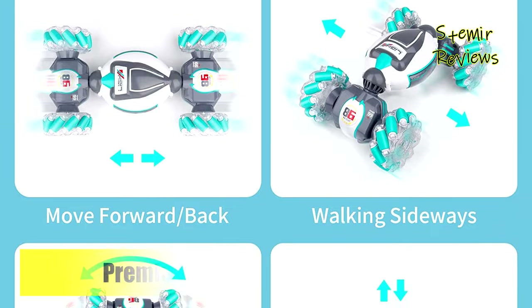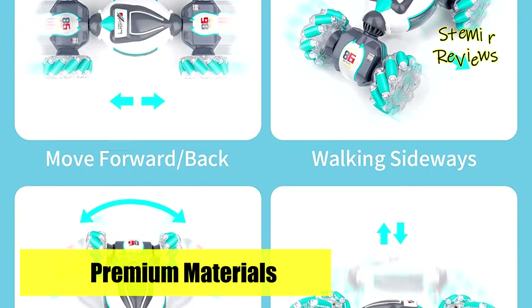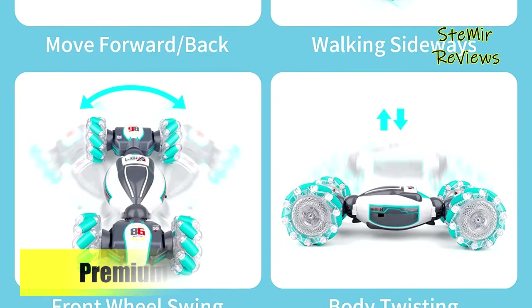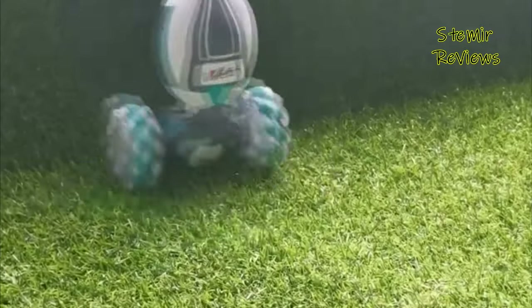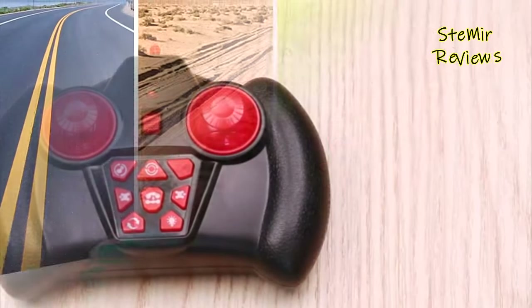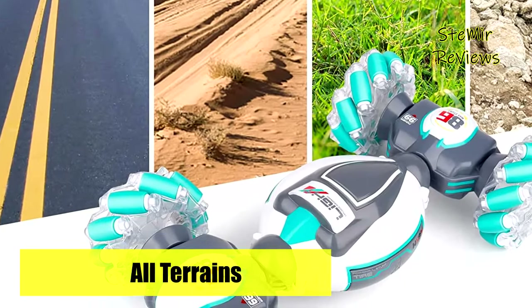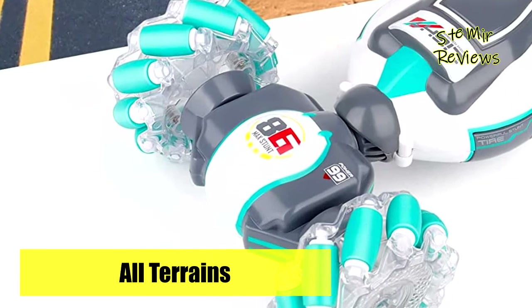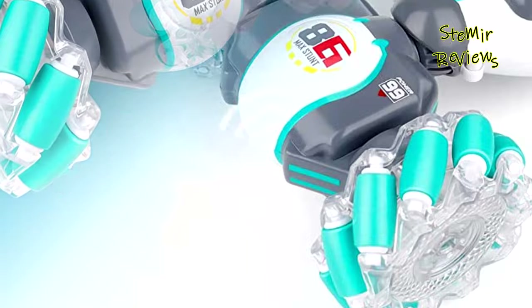Two rechargeable batteries provide long-lasting fun. Stay away from the screen and play with the car's colorful lights and auto-driven mode. The Bionic Joint is designed to conquer gravel, lawn, beach, and other terrains. It allows the stunt car to switch from on-road mode to off-road in seconds, and won't fall apart when hitting the difficult road.